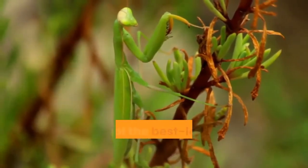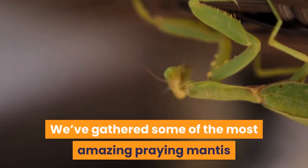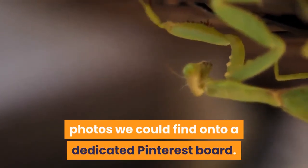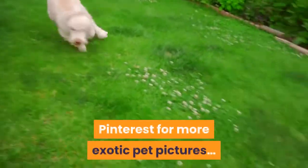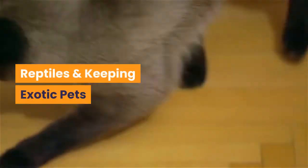Praying mantis are some of the best looking insects of all. We've gathered some of the most amazing praying mantis photos onto a dedicated Pinterest board. Simply click on any of the pictures to see it in full size, and please consider following us on Pinterest for more exotic pet pictures.